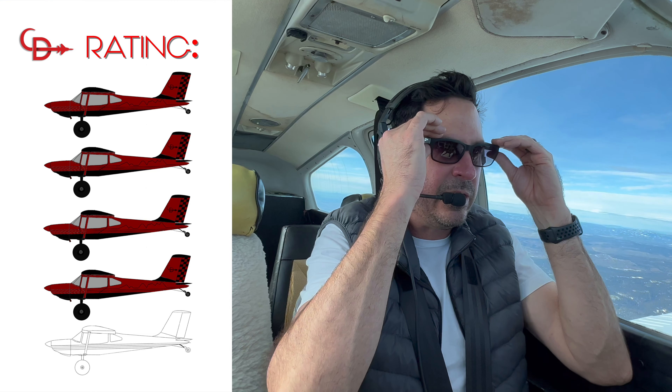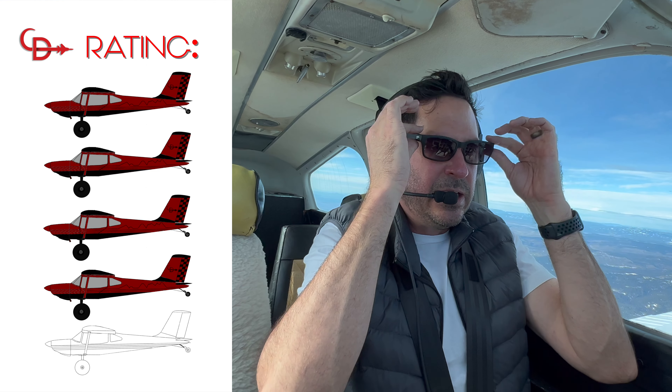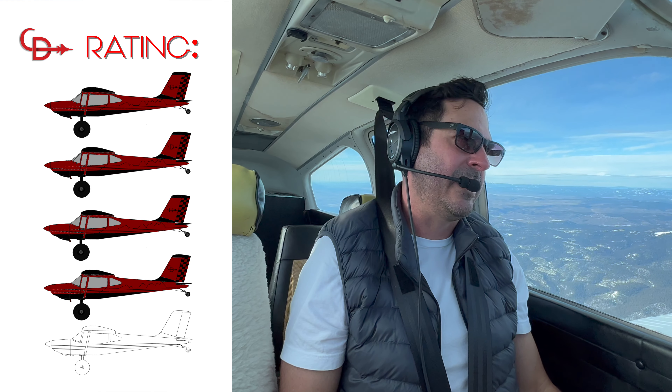I would give it five bush planes if they made an oversized version — that's really the only downfall. The price: you're paying for what you get — good quality lenses, lightweight construction, and they're made specifically for aviators. Great customer support too. The way to earn that fifth bush plane, Flying Eyes Optics, is to make an oversized pair.